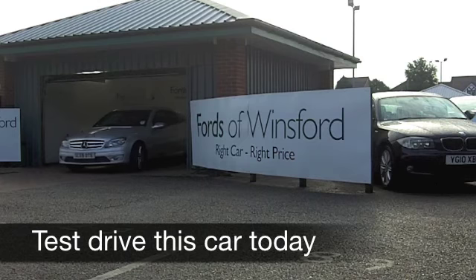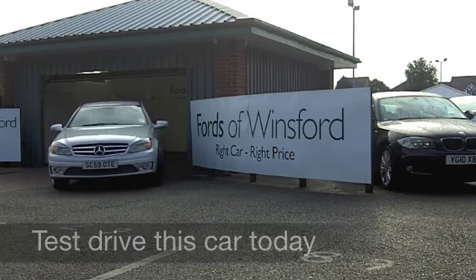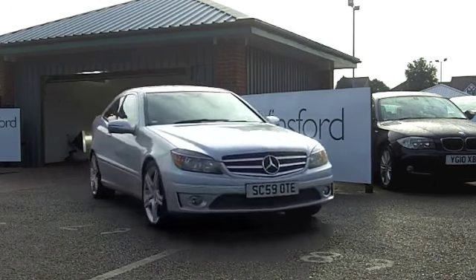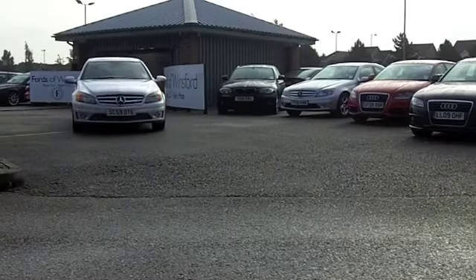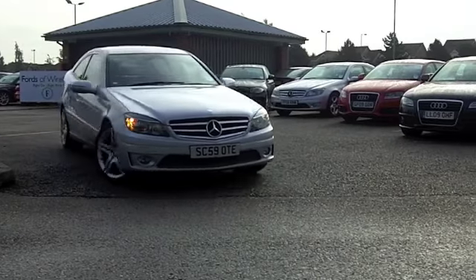Here we have a very refined executive coupe which really does tick the right boxes — do take a test drive and discover this great car for yourself. It comes from 2010, a C220 CDI Sport, and you have an automatic gearbox, nice and easy to drive.